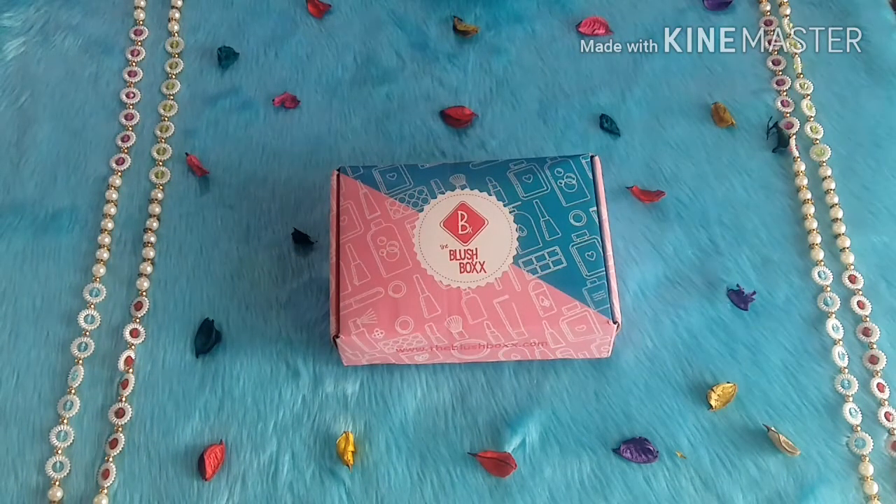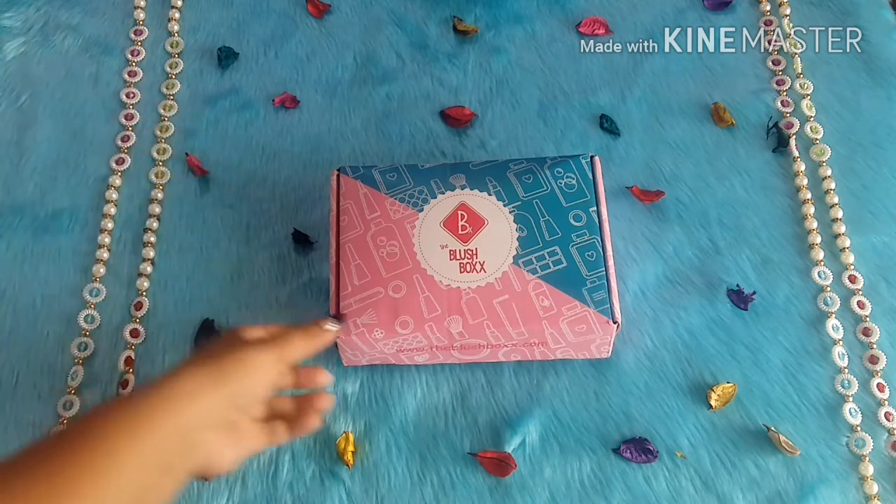When I opened the box I thought, oh my god, what happened? Because in my previous Blush Box video I got a spoiled eyeshadow, and I really didn't want to be disappointed again. But every product is completely fine and I'm really happy. I still feel the packaging should improve — bubble wrap is something I'd suggest to the team, because if something gets damaged we may not get a replacement.